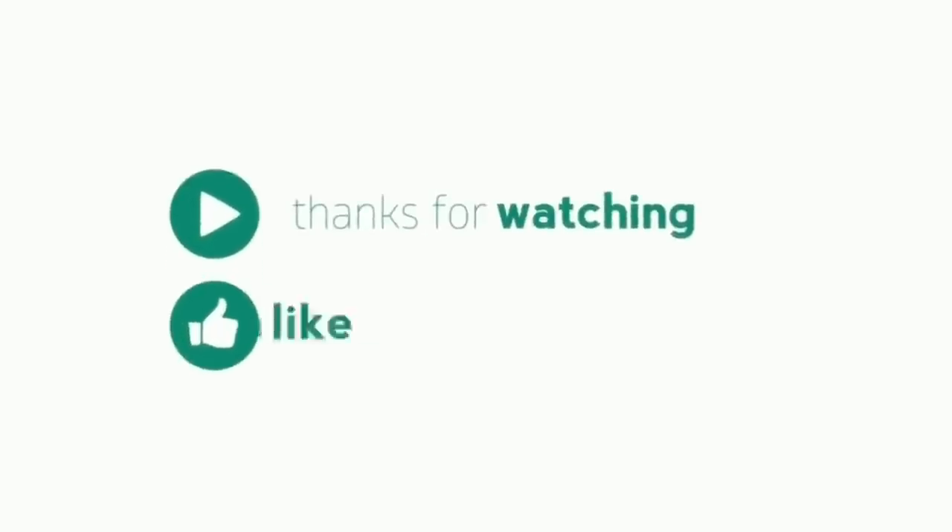Thank you so much! Bye bye and don't forget to like, comment, and subscribe. Thank you guys. Thank you so much, bye bye!